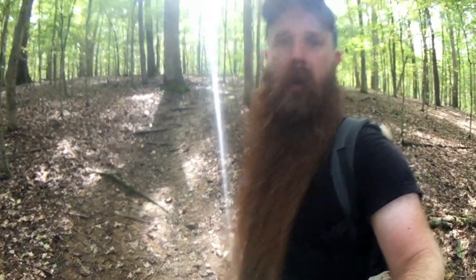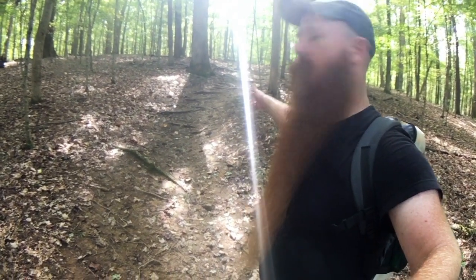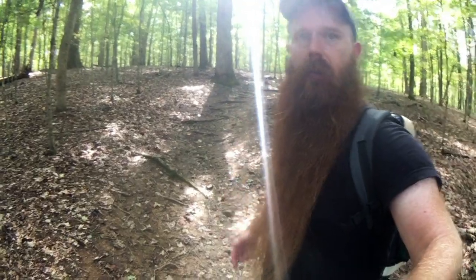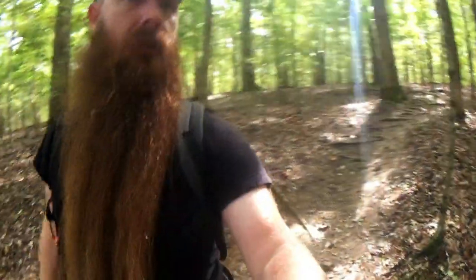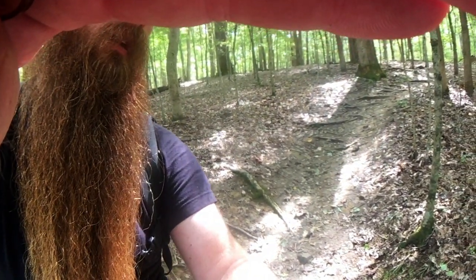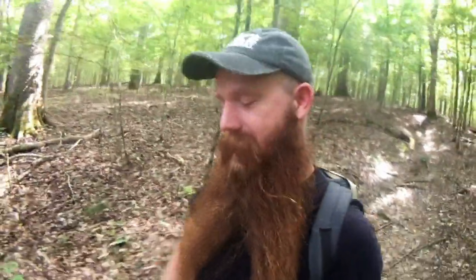Trail conditions are still the same, although it's getting kind of hard to see this time of year. It's still just a few rocks, a few roots — I know that sun flare is coming through and really messing with us. You know, just a few roots. Kind of pay attention to where you're stepping. But it's nothing where you have to constantly look down and miss out on these beautiful woods — so come on down.